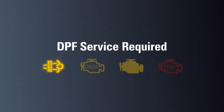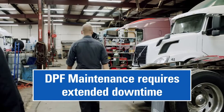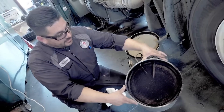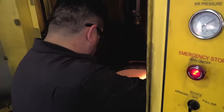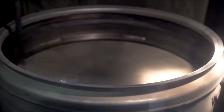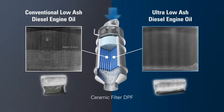An illuminated DPF regen light, check engine light, malfunction indicator light, as well as a blinking stop engine light, will alert the driver that a DPF service is required. Performing DPF service requires the equipment to be taken to a maintenance shop for extended downtime. Service intervals vary by size, operating conditions, and manufacturer. Servicing a DPF may result in cleaning the unit or completely replacing the filter. Because there is no dashboard gauge to measure particulate levels in a DPF, it is difficult to know when to service them.